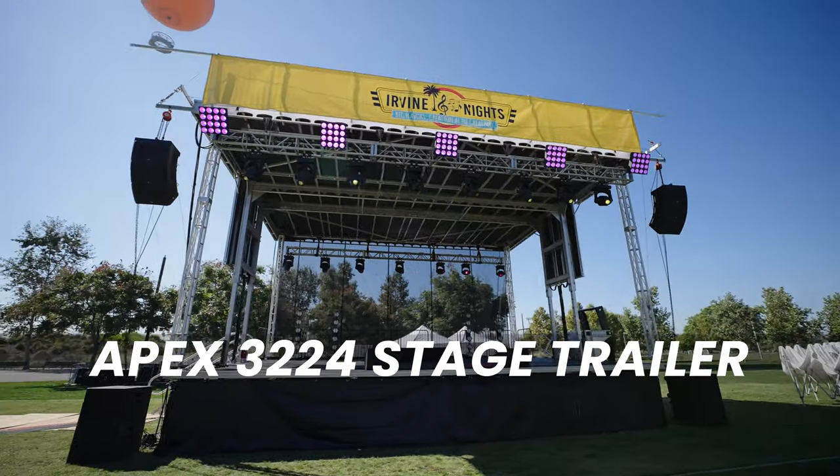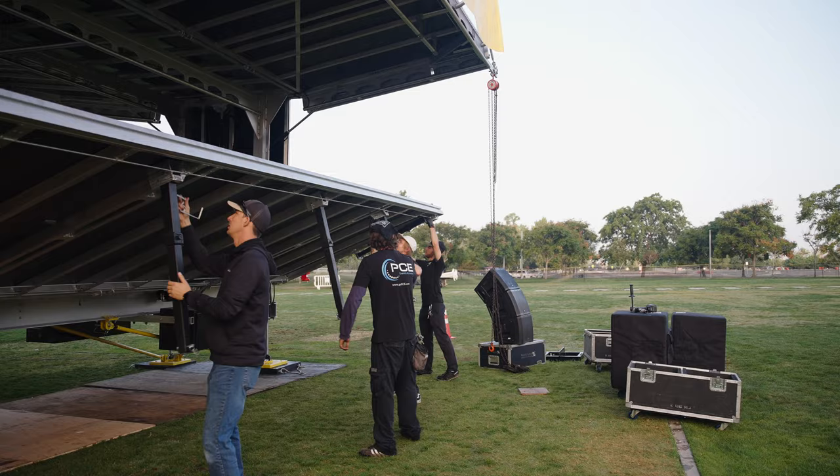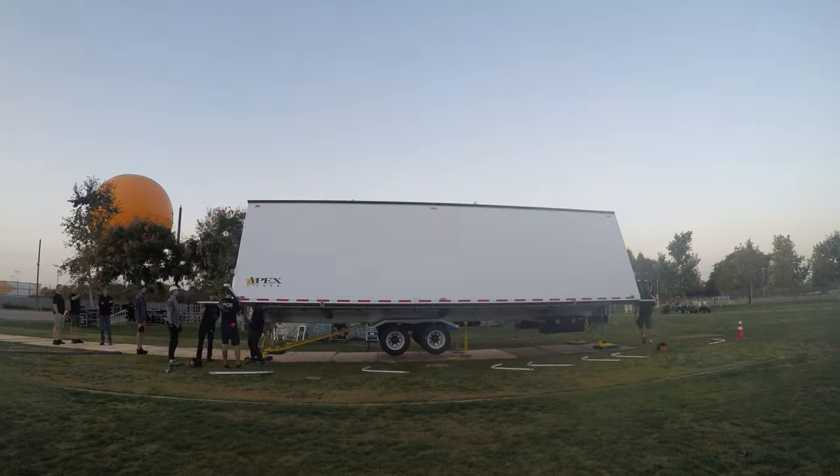Now, what is interesting about a stage trailer, you ask? Well, it adds a lot of advantage to a customer because it's faster to set up, uses less labor, and is less costly overall than a traditional truss and roof structure.